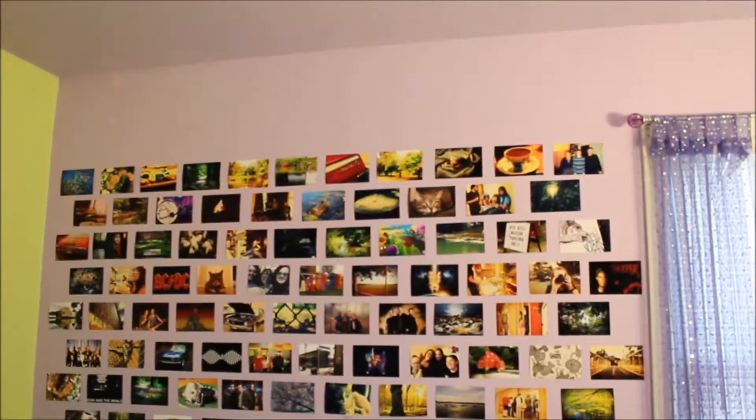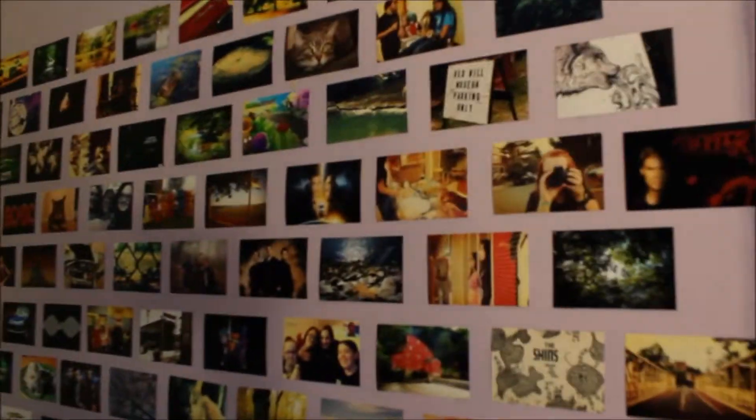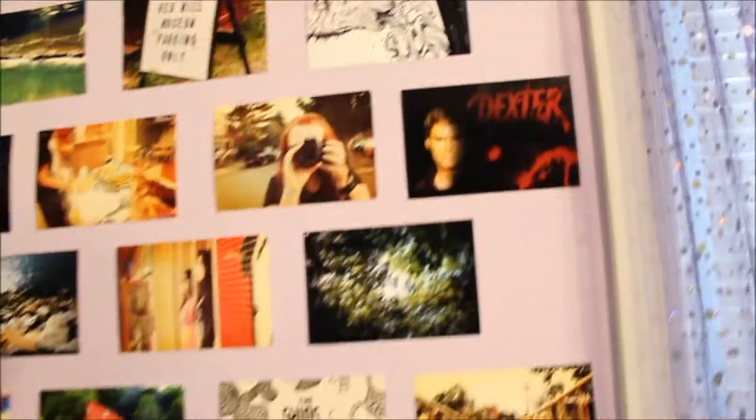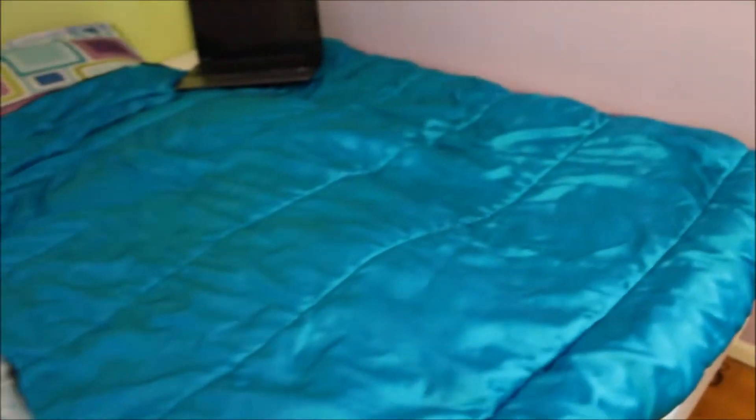Over here I have a ton of pictures which I'm actually going to move all the way up there, or bring it out here, or get shelving — I'm not really sure. It's basically pictures I've taken, or with friends, nature, anything like that, or random pictures. I have bands and TV shows like Dexter, Supernatural, and all that. And then my bed.